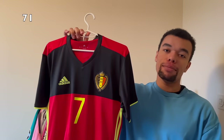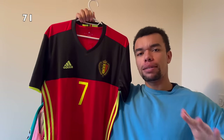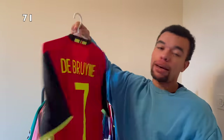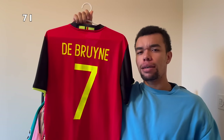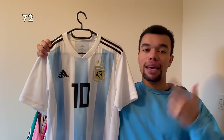Shirt number 71 is the Belgium 2016 home shirt. I actually don't remember why I bought this shirt - I think probably because it was a very good deal. The Belgium team crest is something I really like. The shirt says number seven so on the back we got De Bruyne number seven. I think I bought this shirt because I still didn't have a Belgium shirt with De Bruyne on the back.